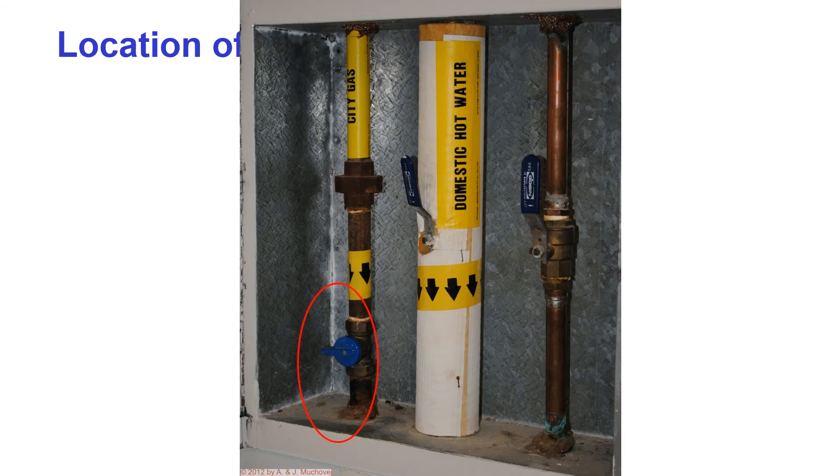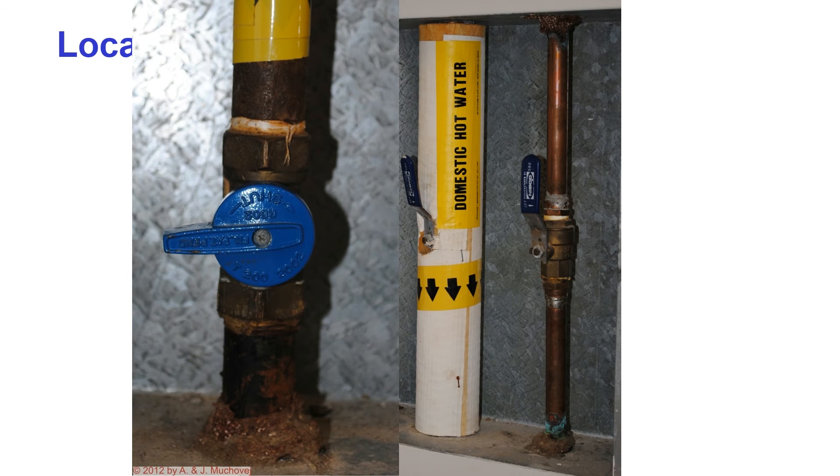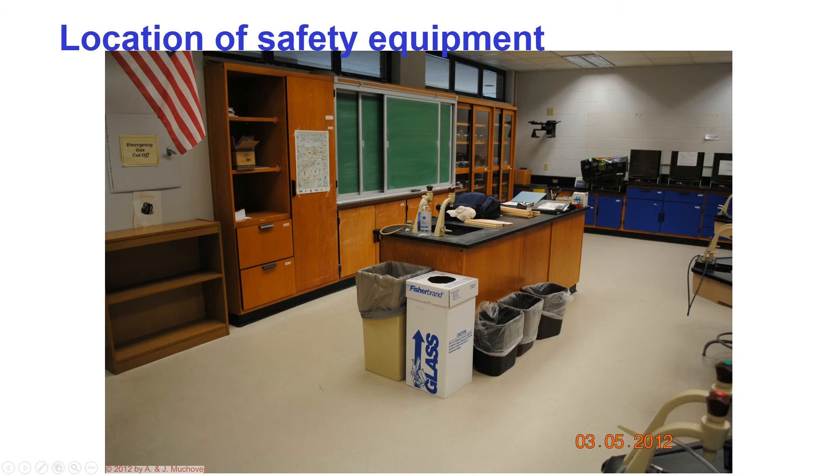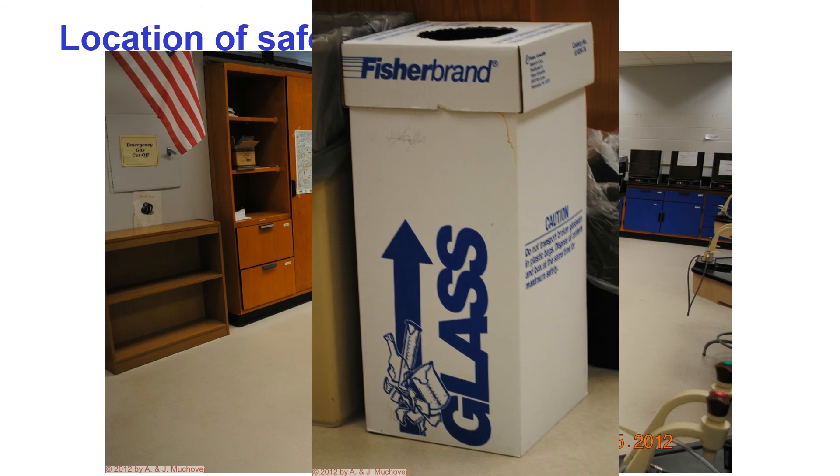Next is the box with several valves — the blue one is the emergency gas cutoff. Cutoff is when the lever is perpendicular to the pipe; parallel to the pipe indicates the gas is on. The big white box in the front of the classroom is for broken glass only — nothing else. Do not throw broken glass anywhere else, only in the white box.